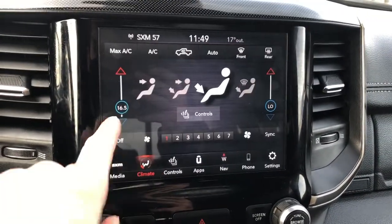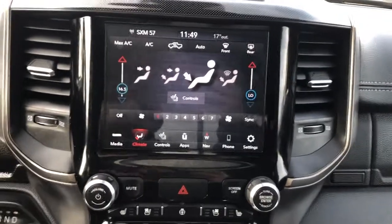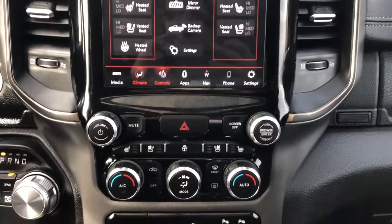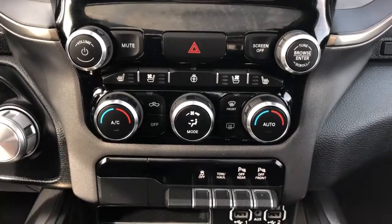Our climate settings. We have our heated seat options for driver and passenger as well. We also have a heated steering wheel and vented seats in the front. Below we have our radio and dual zone climate controls, with manual heated seat and heated steering wheel options.